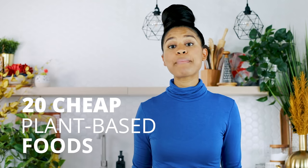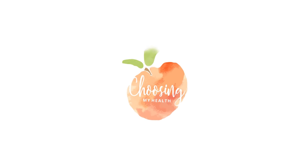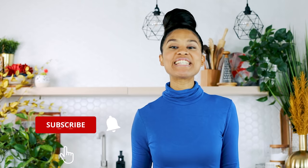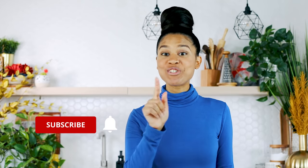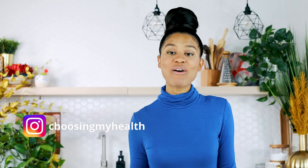Friends, today I'm going to show you how to instantly save money by giving you 20 cheap plant-based foods that are low on cost and high in nutrition. Hey beautiful people, it's Melisa from Choosing My Health, where I teach you how to easily transition to a whole food plant-based lifestyle and thrive.